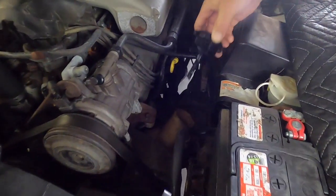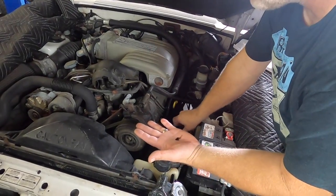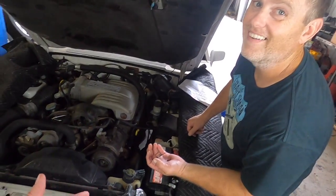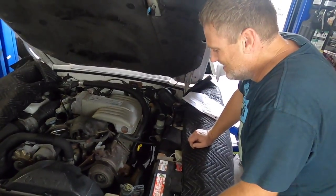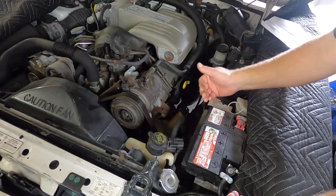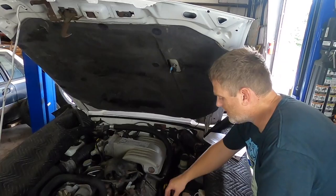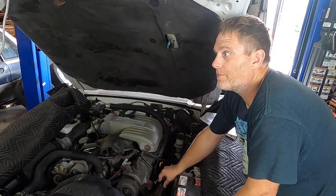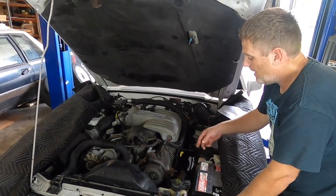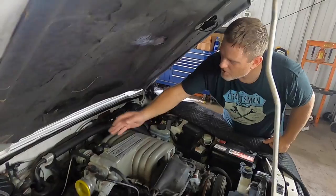Power steering fluid is supposed to be red, not black. This is an indication that something is wrong inside the pump. I would normally recommend a power steering flush, but we also have other components wrong in the system which we'll talk about when we get under the car. To clean this up we're probably going to have to replace all the components — replace the pump — because if it's got contaminants in here, it's contaminated everything it's running through. Here's your PCV system.